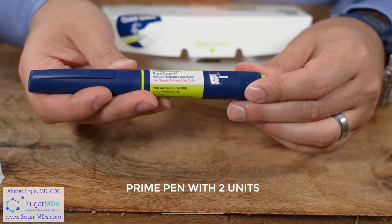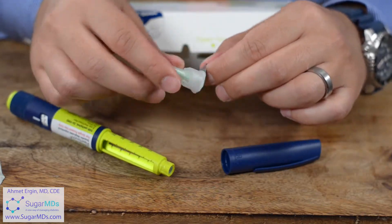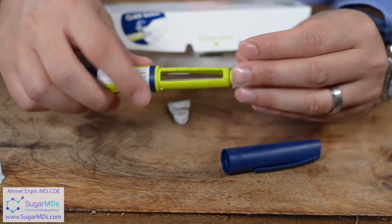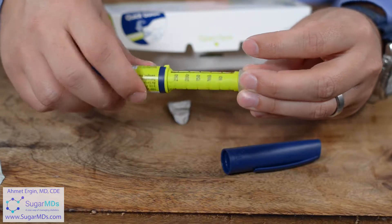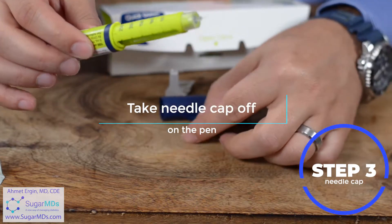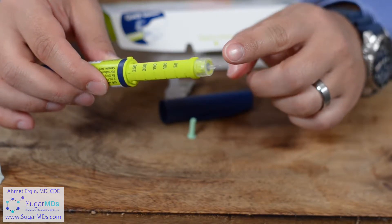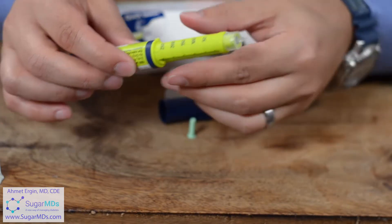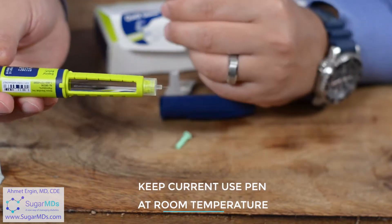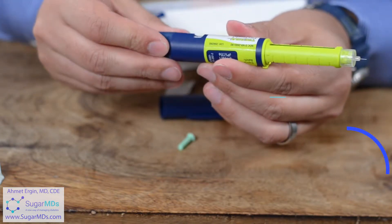Different brands have different instructions. There are insulin units on the pen and you dial the desired amount. Every insulin pen requires priming. Take the cap off — this is your pen needle, very small. There's a cap for the pen needle; you screw it on just like that. Then there's another cap for the needle itself that you take off as well. The needle is extremely small, which is good for needle-phobic patients. These needles are made extremely sharp so it should not hurt. It's good habit to keep the insulin at room temperature when using the pen, as cold insulin tends to hurt. You should see one drop coming out — now your pen is primed.